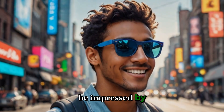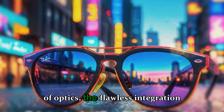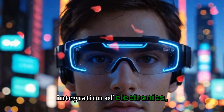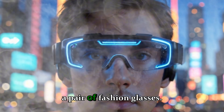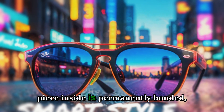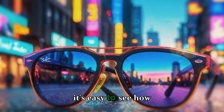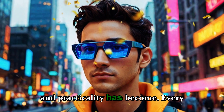It's impossible not to be impressed by their craftsmanship — the precise alignment of optics, the flawless integration of electronics, and the sheer ambition of putting augmented reality into a pair of fashion glasses. But when you learn that every piece inside is permanently bonded, it's easy to see how fragile the balance between innovation and practicality has become.